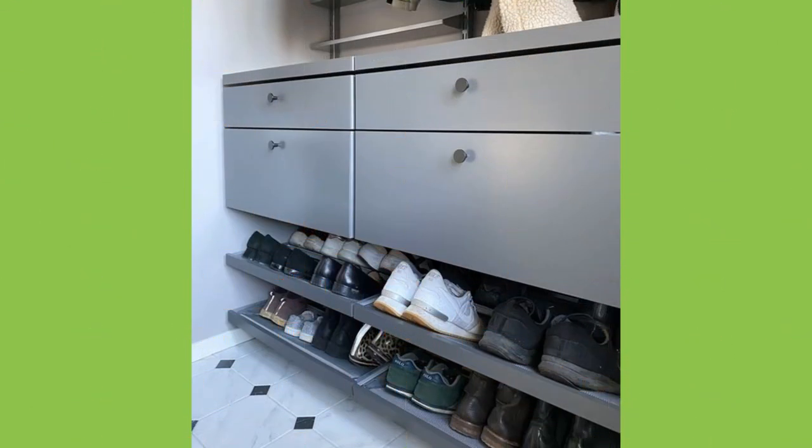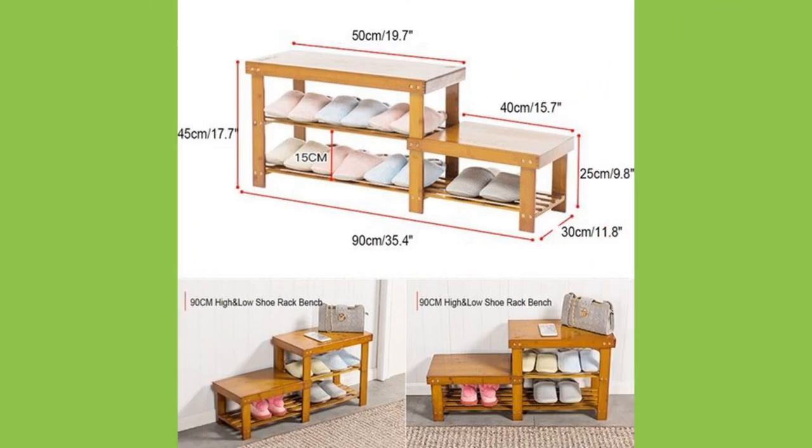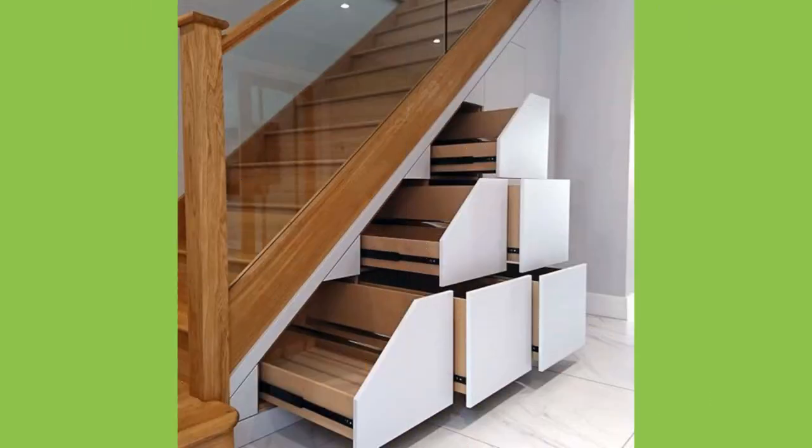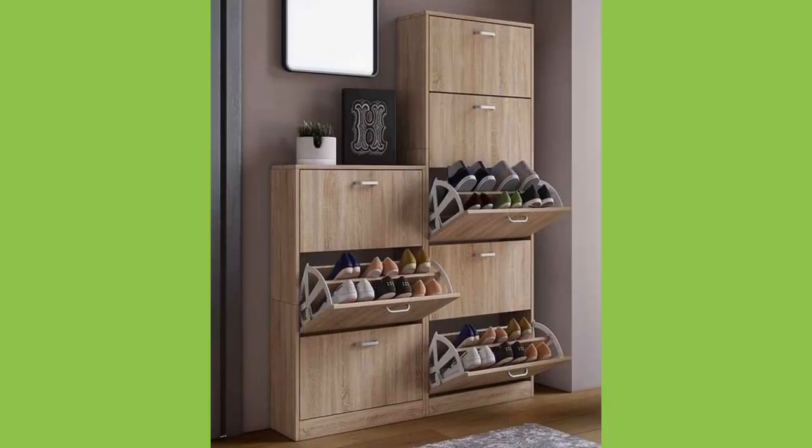Number 10: buy or build an ottoman for shoes. This works like the shoe storage underneath the couch — it's just an ottoman. There are many ottomans available in the market, but you can buy something designed specifically for shoes or build one yourself.